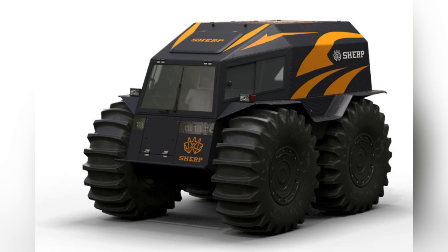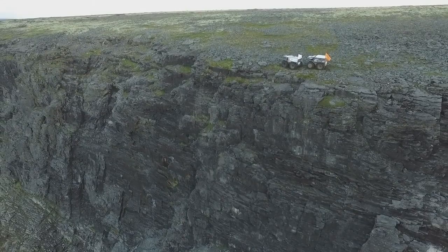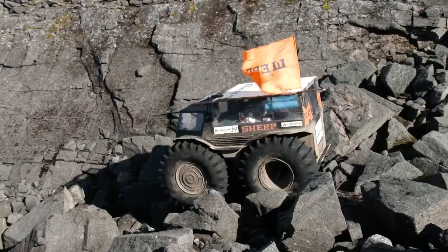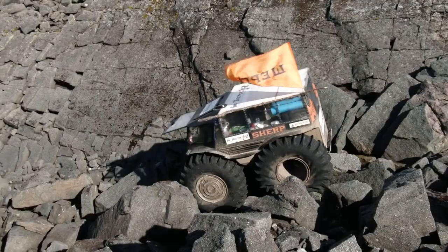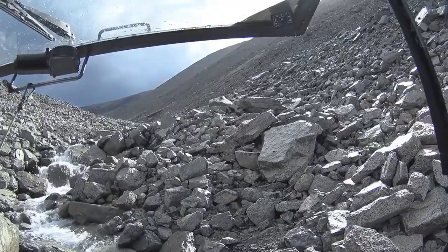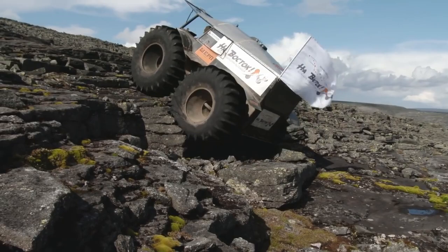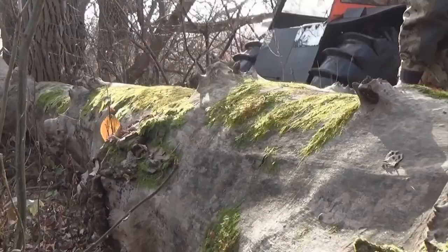Number 10: the Sherp ATV. Sherp had a straightforward brief when it came to designing the ultimate ATV. The brief called for a simple design — the ATV needs to be simple to fix with few tools and have few electrical components that could fail. It had to be able to travel across marshes and forest floors full of deadfall, as well as across rivers and sand dunes.